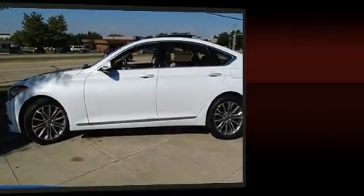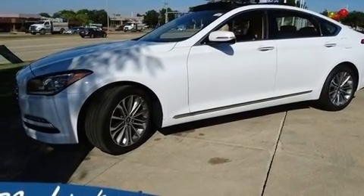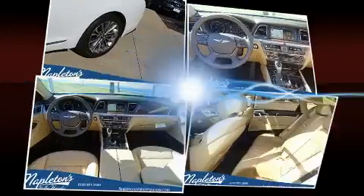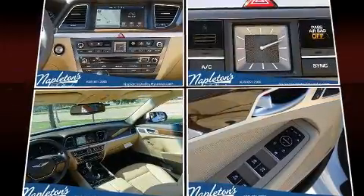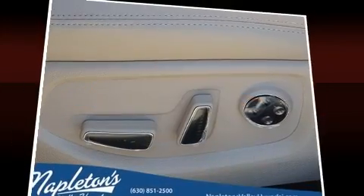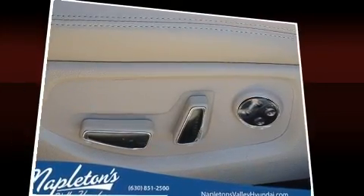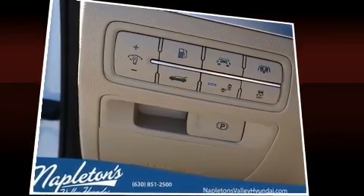Standard features include an automatic dimming rearview mirror, a blind spot monitoring system, automatic dimming door mirrors, heated seats, lane departure warning, and one-touch window functionality. With high-intensity discharge headlights illuminating your path, you'll always appreciate maximum visibility.